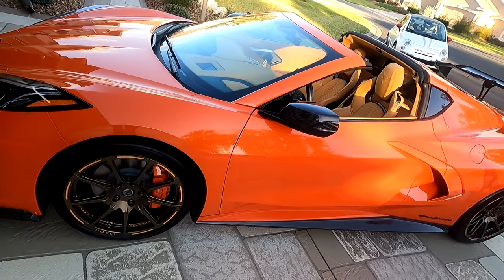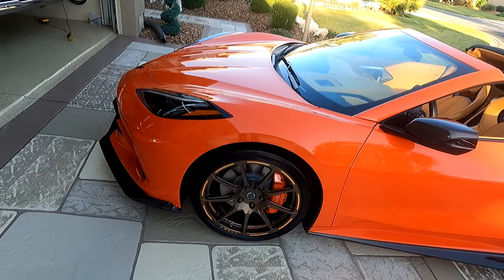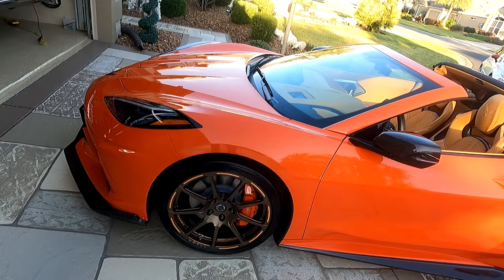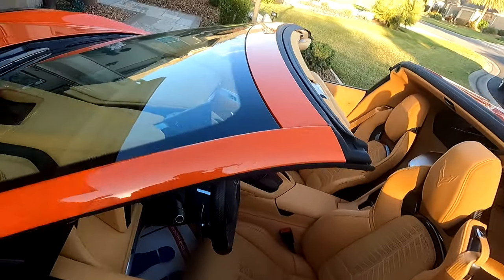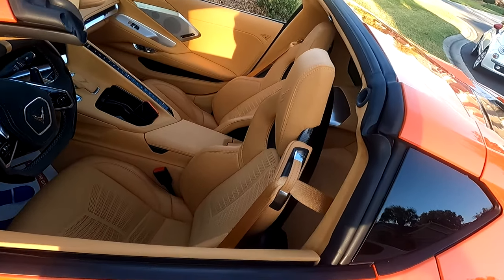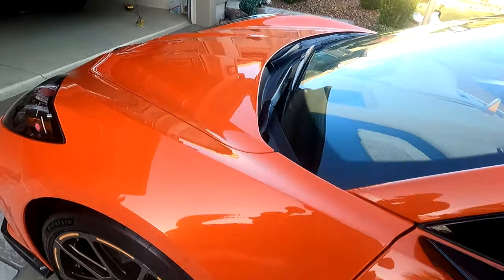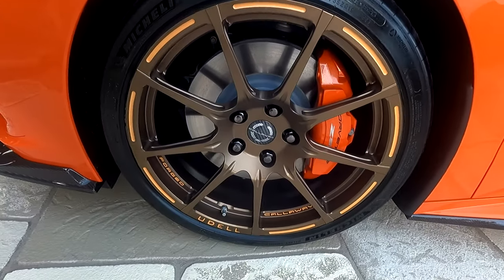We are with Rich Udell, who is the very proud — and I don't blame him one bit — owner of this beautiful, gorgeous Callaway C8 Corvette. Look at the interior, it's absolutely gorgeous. And the wheels — they're absolutely incredible. I just love that.